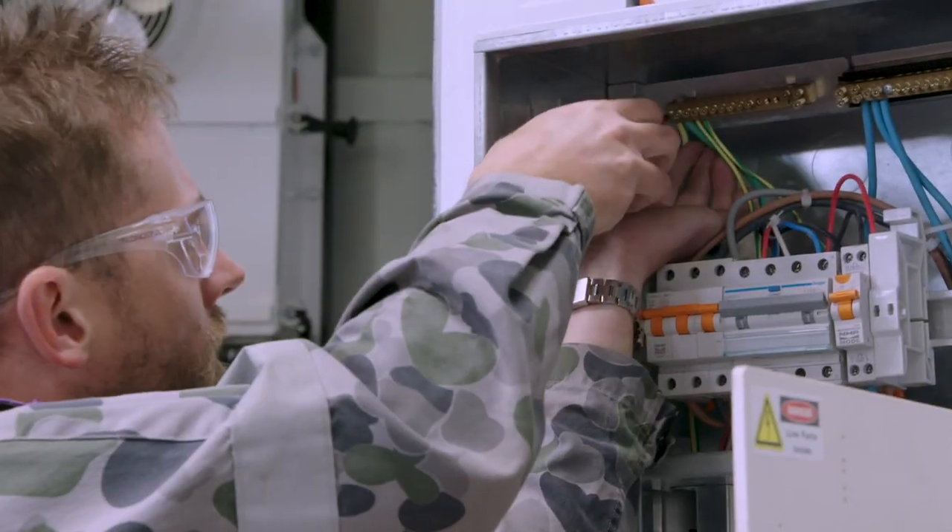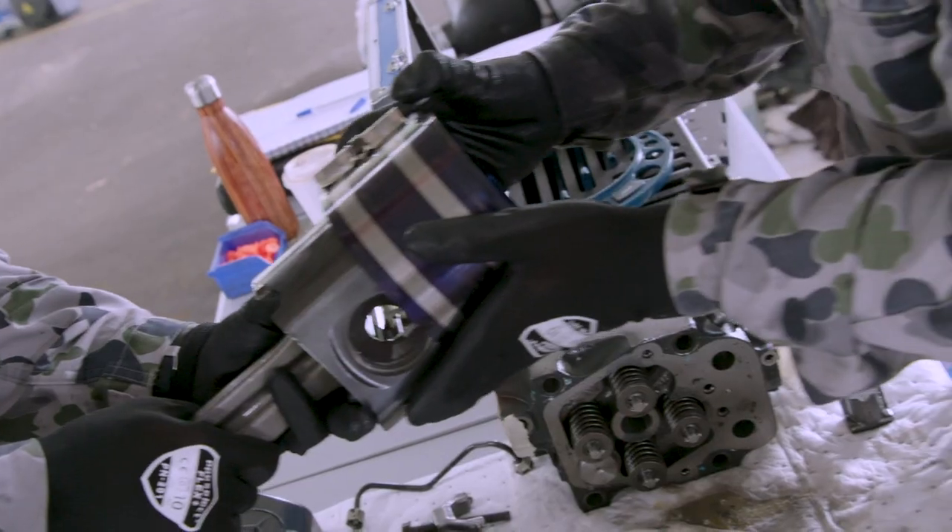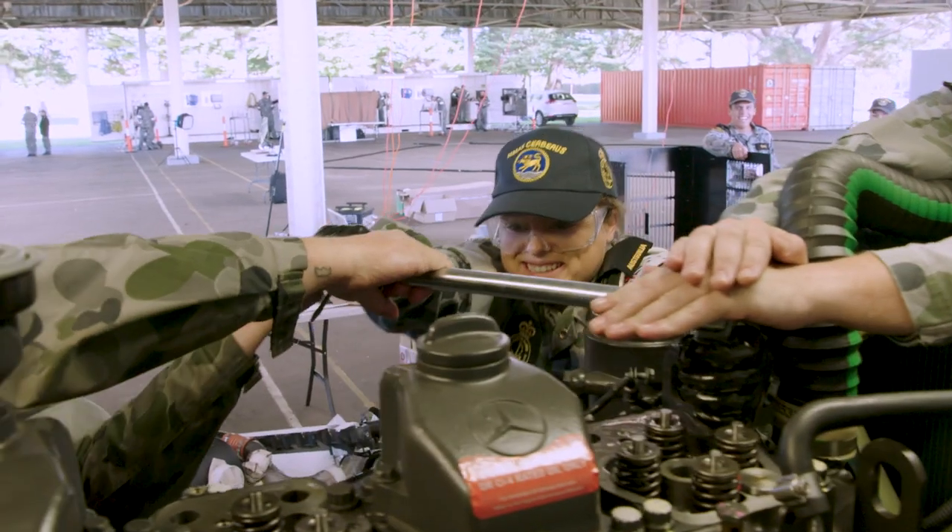The electrician has to make a switchboard box, and for the diesel component we have to remove two pistons, check the bore and the piston, and then refit the pistons.